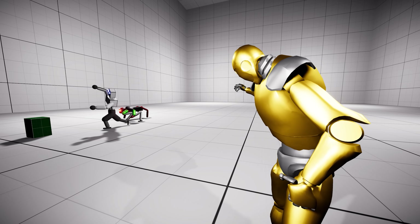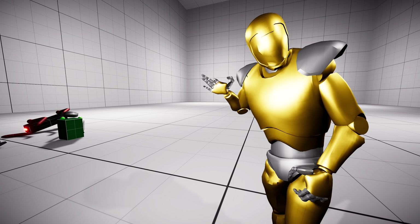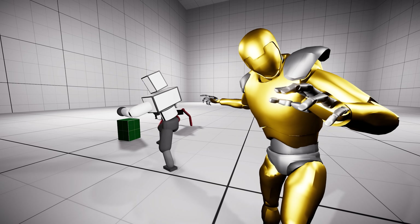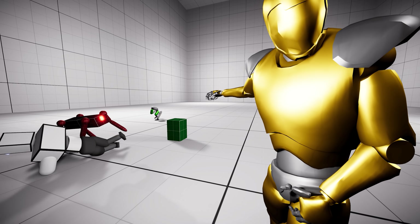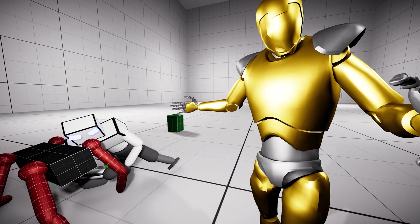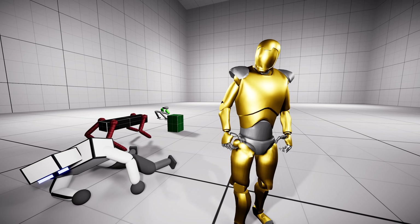Hello there! You see that? Those are three AI agents all chasing a cuboid. Now they have already been trained on this channel before, and today we have something even more exciting.